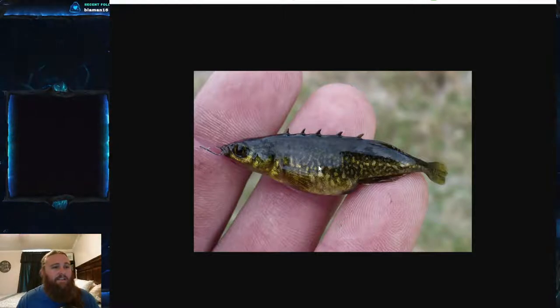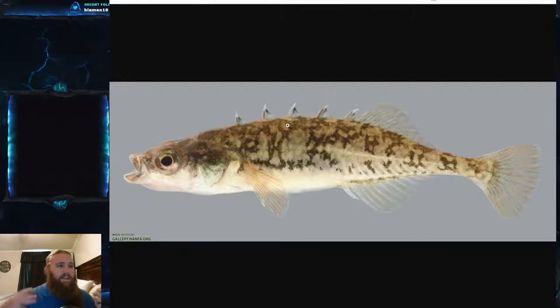Sneaker males are males that couldn't defend a territory or build a nest, and they try to sneak in and fertilize the eggs themselves. After the female escapes the nest, the male chases her away, then enters the nest to fertilize the eggs — which is likely when sneaker males might also slip in. After fertilization, he usually repairs the nest to allow other spawning females to come in. Sometimes a male will even build a second, larger nest and carry the eggs from the first nest to the new one in his mouth.